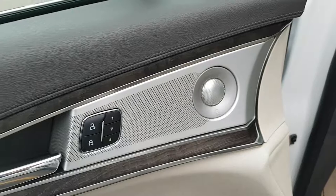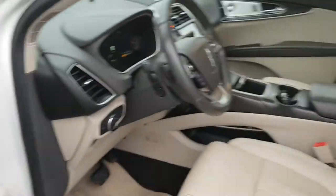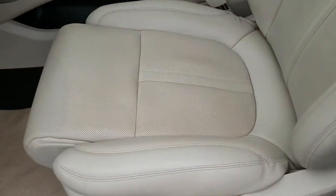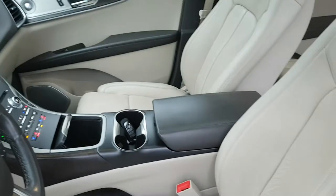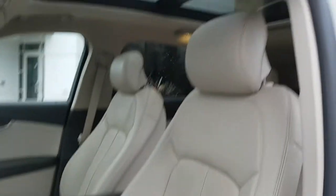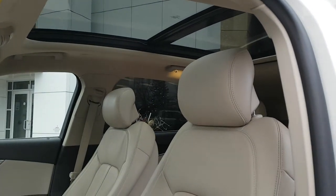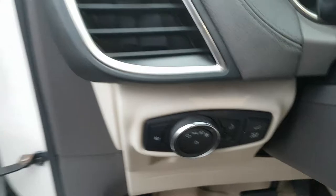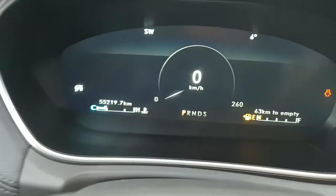Coming up to the driver's side, you have your driver's door controls — windows and mirrors. This also has a Revel sound system that sounds amazing, and just a beautiful sandstone interior. The driver's seat is in fantastic condition, and actually the whole interior is in great condition all the way around. You do get that moonroof up top there as well.